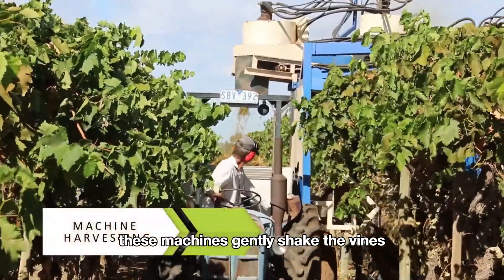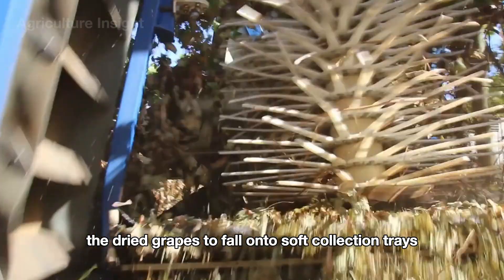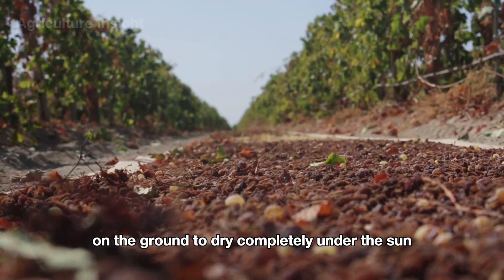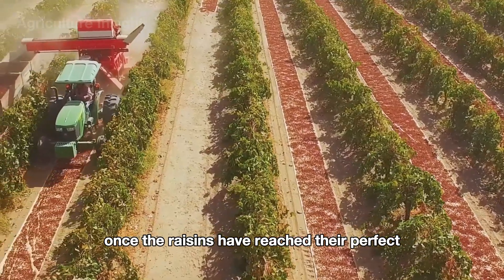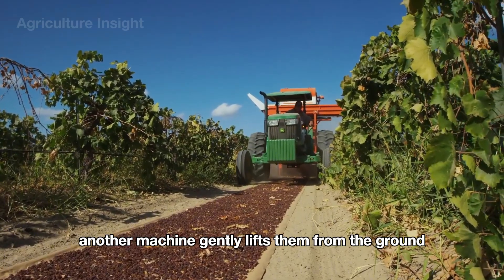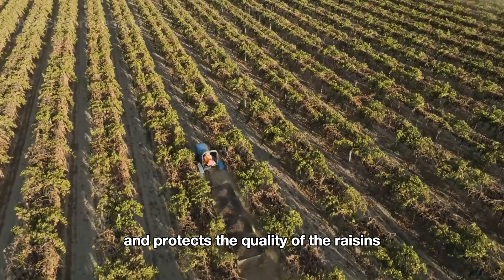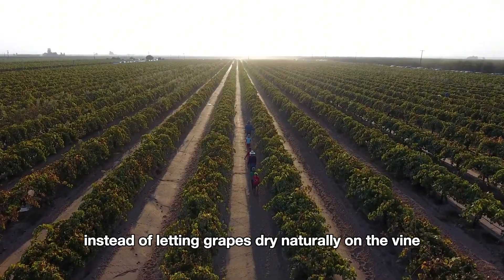These machines gently shake the vines, causing the dried grapes to fall onto soft collection trays below, minimizing damage. The raisins are laid out in carefully prepared rows on the ground to dry completely under the sun. Once they have reached their perfect level of dryness, another machine gently lifts them from the ground into containers, preparing them for transport to the processing plant.